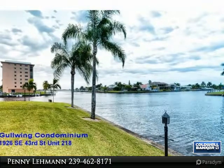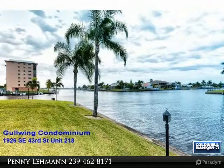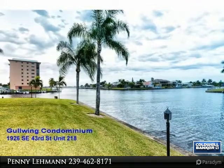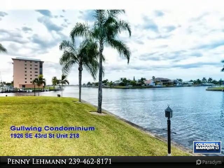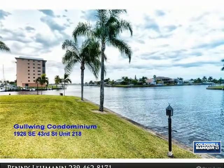Includes a one-year buyer's home protection plan covering AC, plumbing, water heater, and more. Community amenities include boat dockage, clubhouse, and a heated pool along the waterway. This is a 55-plus community, no pets, and rental is allowed four times a year with a minimum of 90 days or annual.